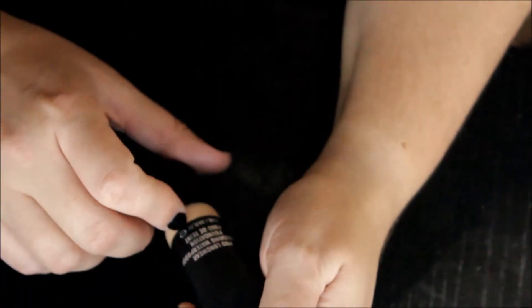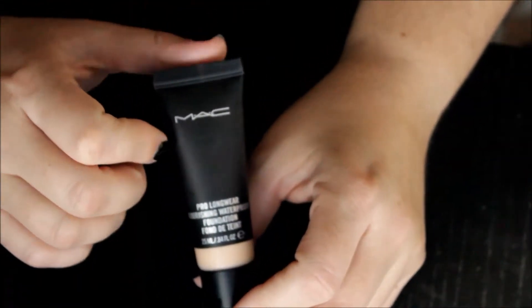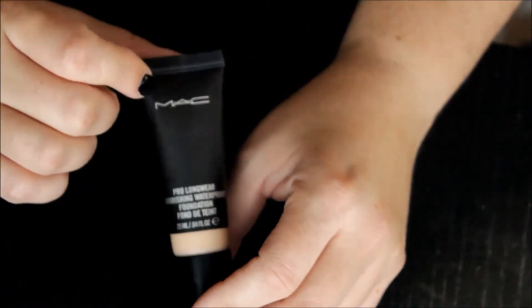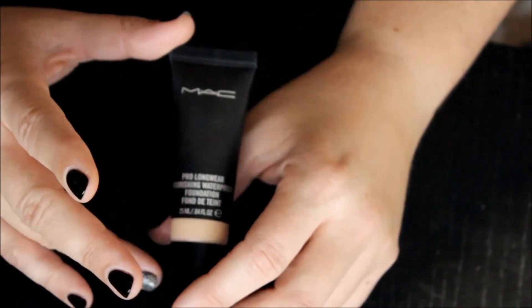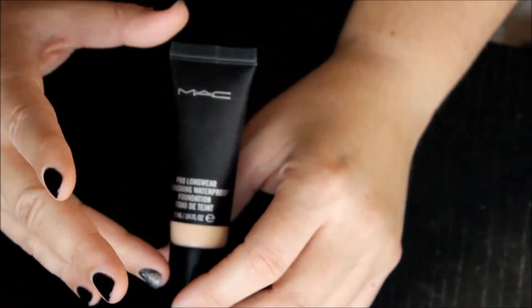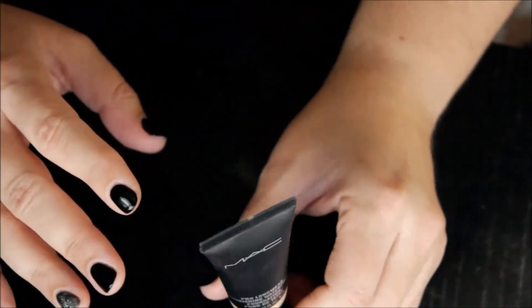The next one is the MAC Pro Longwear nourishing waterproof foundation. I have it in the color NC20, which is what I am right about now. This is really lovely — long-lasting, makes my skin look really nice. However, it only has a six-month shelf life, which is strange to me because most are a year if not two years. So I may want to try this out again, and if I feel like it's gone bad, I'm going to Back to MAC it.